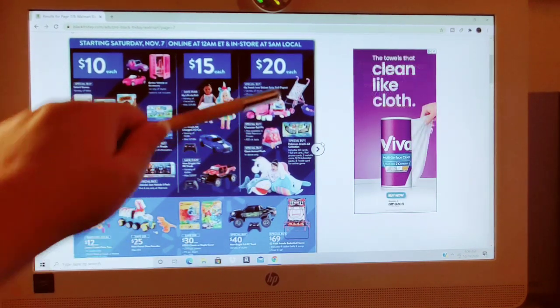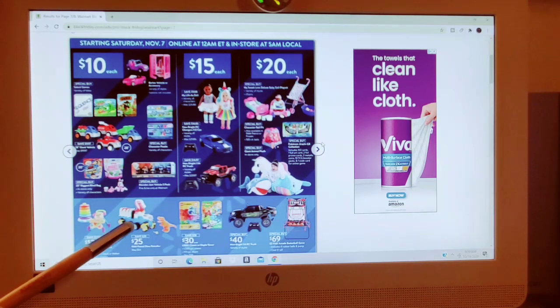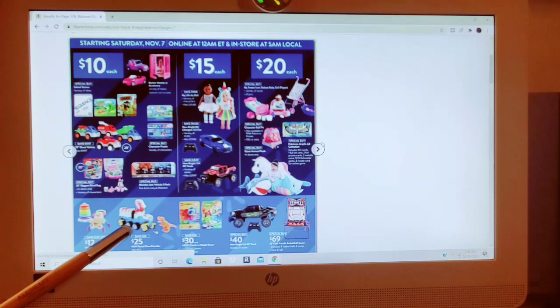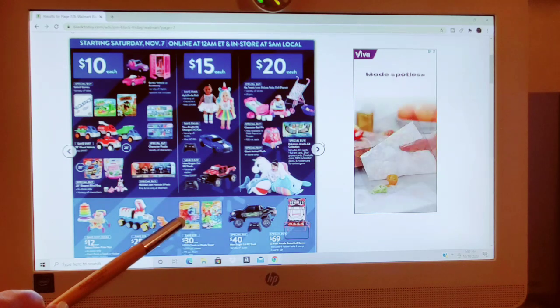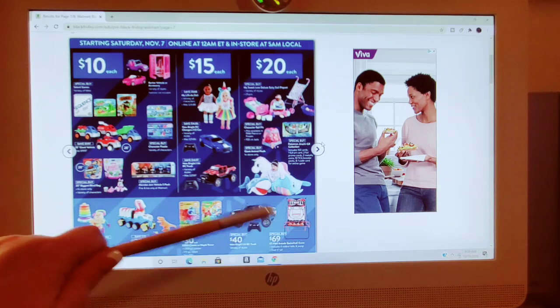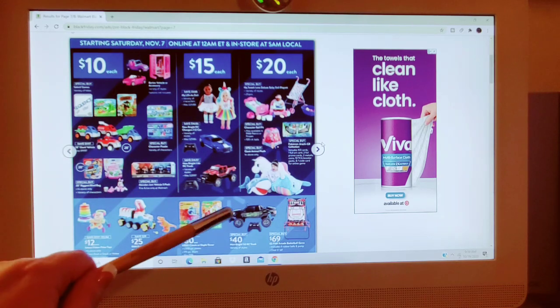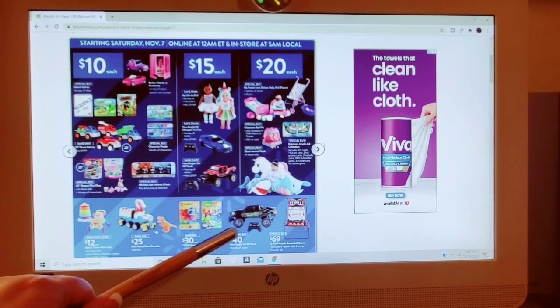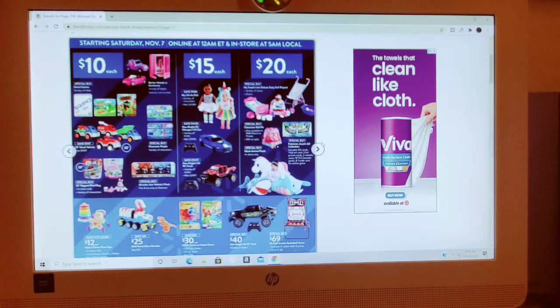Giant Animal Plushes going to be $20. Select Fisher-Price toys going to be $12. Paw Patrol Dino Patroller for $25. Lego Classic or Duplo Tower going to be $30 — $1,500-piece classic or $175-piece Duplo. Special Buy: $40 for the New Bright RC truck. $69 for the Easy Fold Arcade Basketball Game.